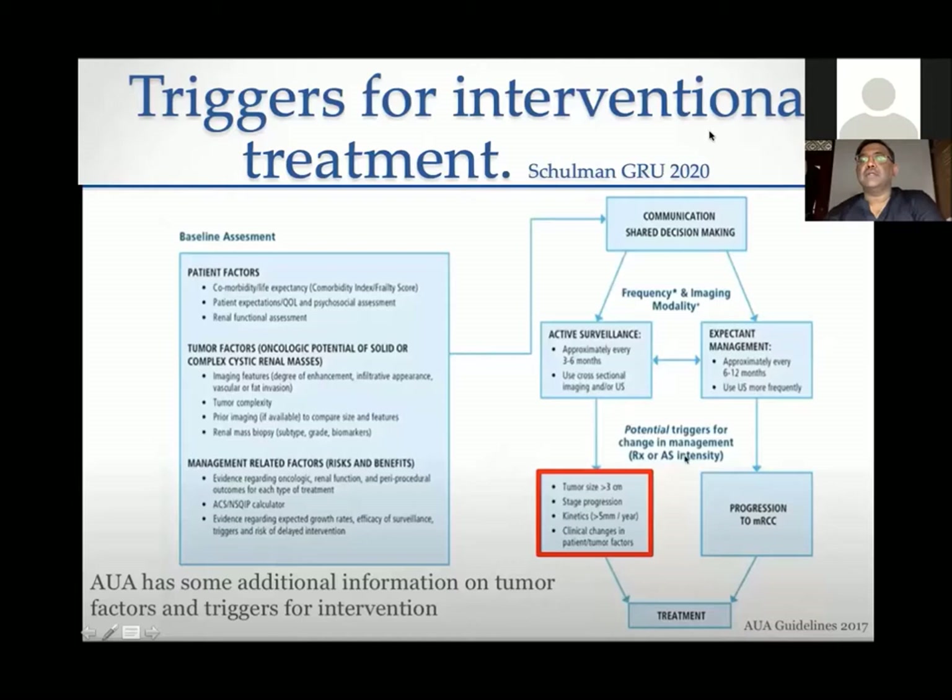When deciding between surgery and active surveillance, certain patient factors must be considered: co-morbidities, life expectancy, and the co-morbidity index. You can also determine the frailty index, which measures how frail a patient is irrespective of age. Not all 70-year-olds are the same — some 70-year-olds are better than others. There is a 3-point and a longer frailty index available to fill out.